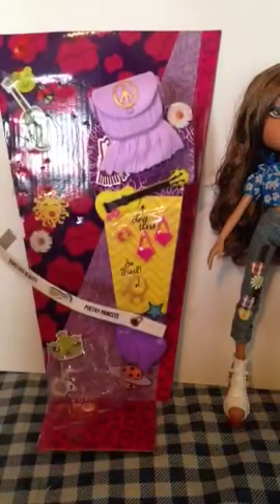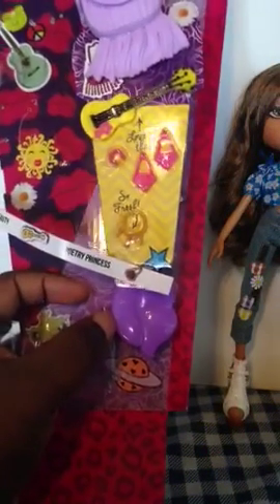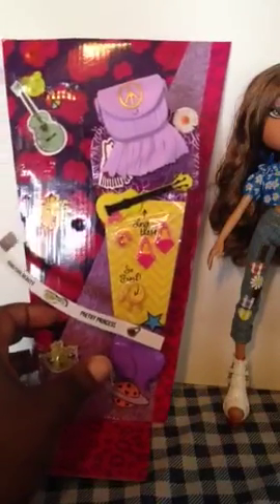She has this nice pink bracelet, these gorgeous pink earrings, and this little necklace that almost reminds me of a crown — well, she is a pretty princess after all. And of course she has her purple lip brush, which I think is really really cool. I love the new brushes with this line.